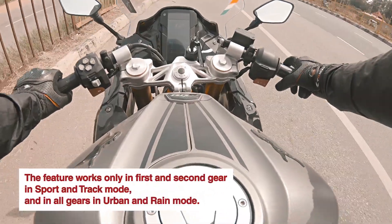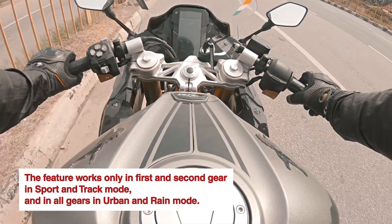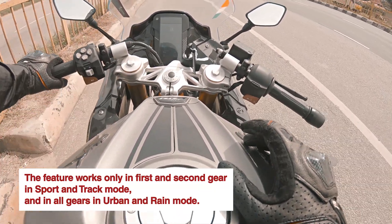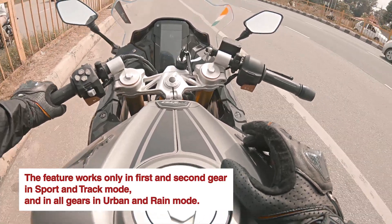In RR310, this feature works in sports mode and track mode. But in urban mode and rain mode, this feature works in all of them.